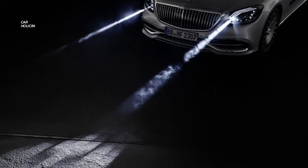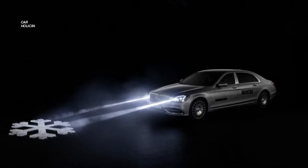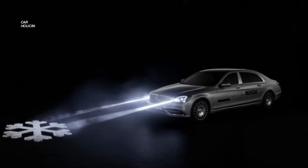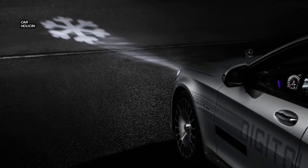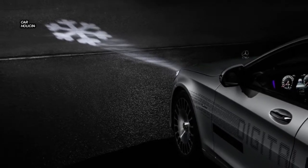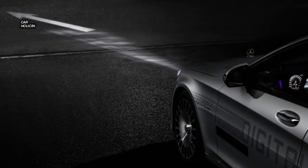Mercedes Maybach expects to re-examine what a car's headlights can do for the driver and for pedestrians. The brand unveiled its digital headlamp innovation on the Mercedes Maybach S-Class, which better controls standard lighting capacity, yet can also display information about itself.